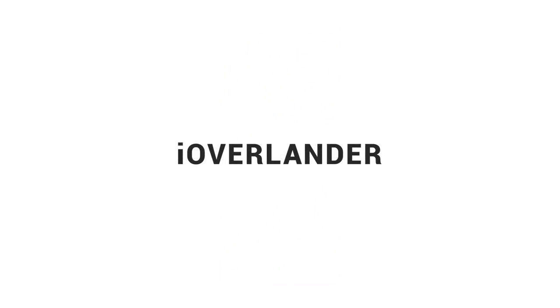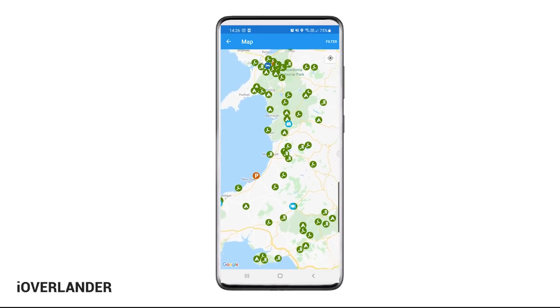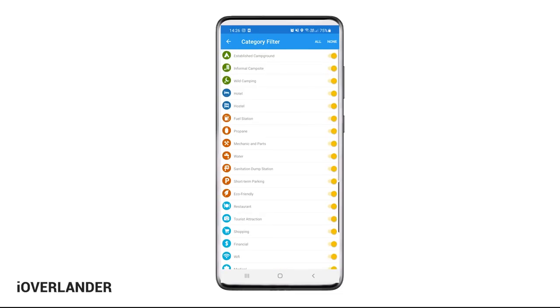Next up, number two: iOverlander. This app is very similar to Park4Night — a database full of park ups across the world — and features include being able to filter if you're looking for something more specific. I personally use this one more for backup as I find that Park4Night has more options here in the UK, but I thought I'd share it with you in case it comes in handy, and it might be better for you depending on your location.